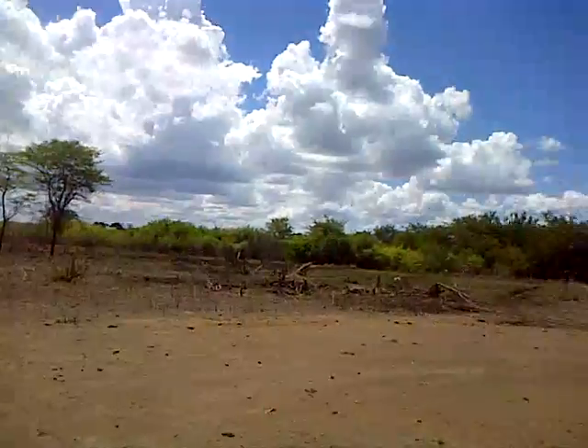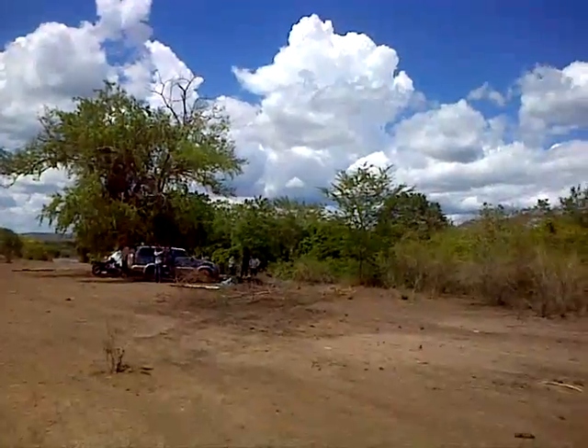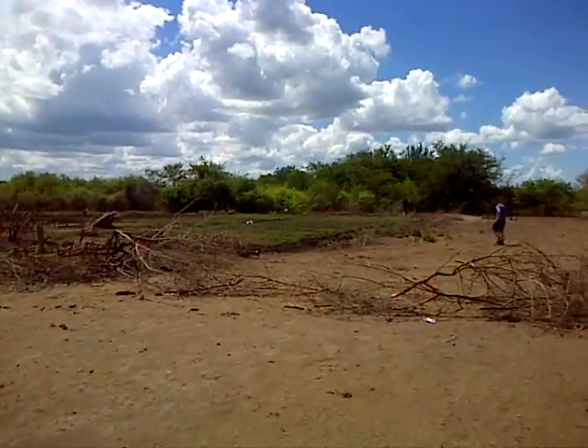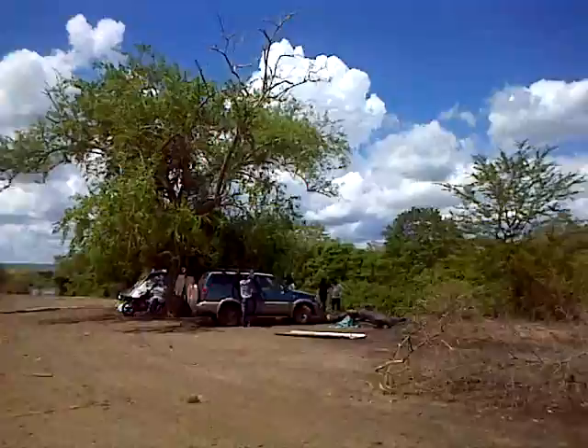We've arrived at the site of the Kiwongwa rice scheme. Over there are the members of the small irrigation group. Here on the left is the nursery beds that they planted. This group of people are extraordinary.